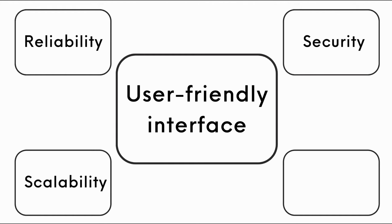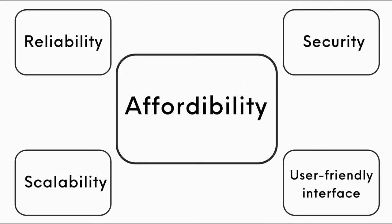Number four: user-friendly interface — look for a provider with an intuitive control panel that makes it easy to manage your website. And lastly, affordability — compare pricing plans to find a provider that offers the right features within your budget.